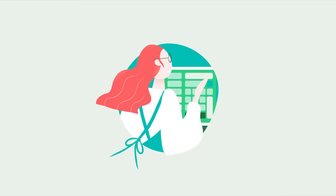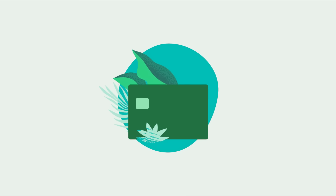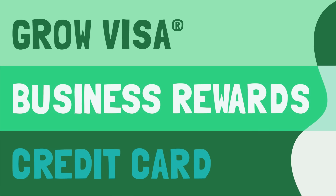When you're running a business, you conduct a lot of transactions. So you probably want a credit card that gives you rewards on those transactions, all while keeping interest low, minimizing fees, and providing enough credit for your day-to-day operations. Our GrowVisa Business Rewards credit card is a top choice for a combination of value and convenience.